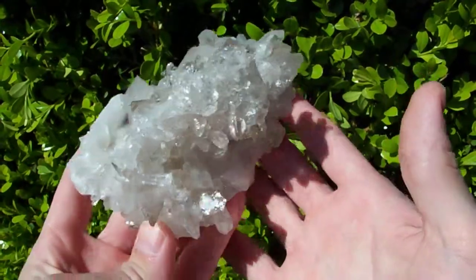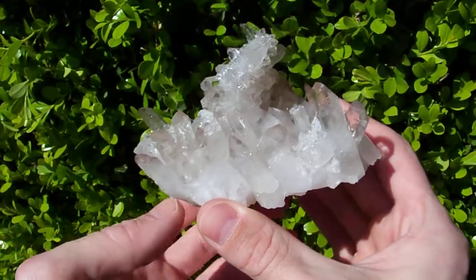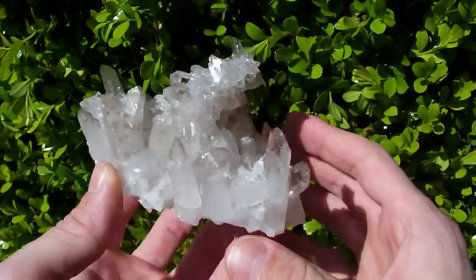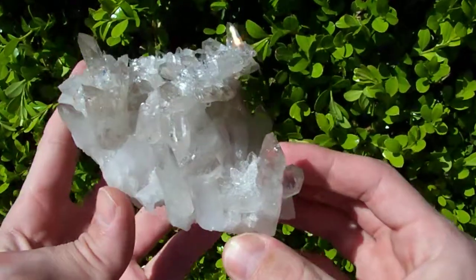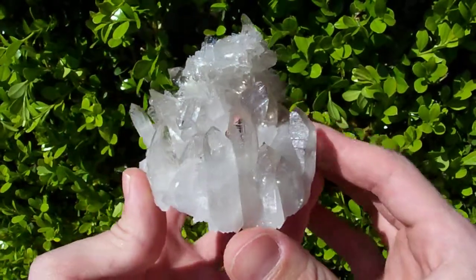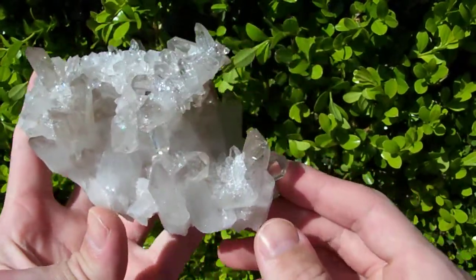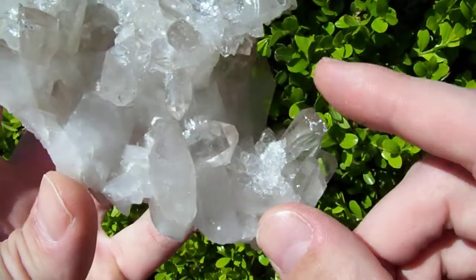That's natural smoky coloration — you notice it's not a really dark jet black color like the pieces that have been radiated and treated to be smoky.